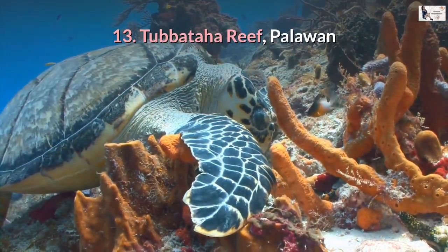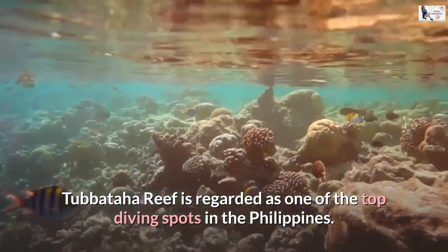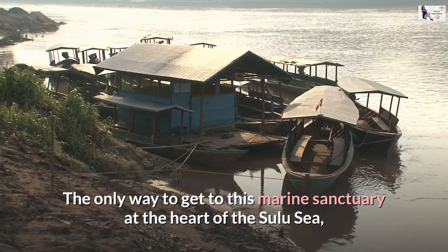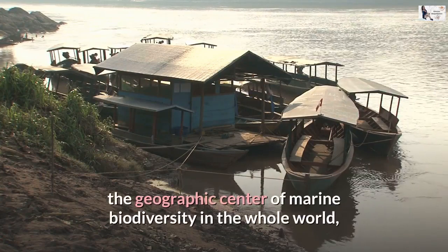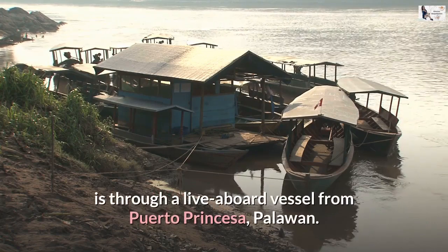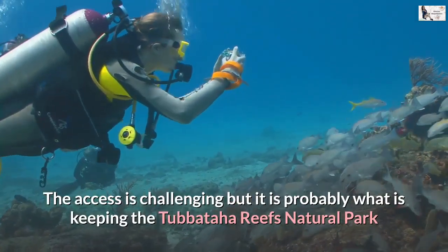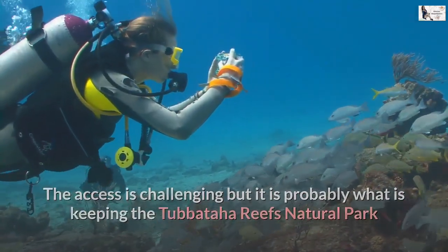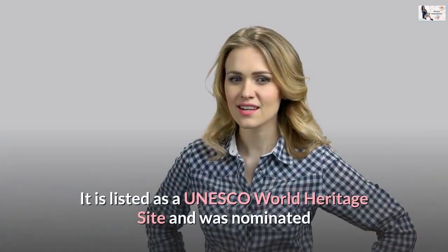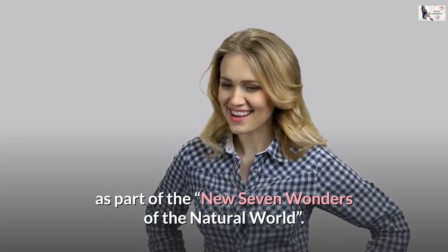Number 13: Tubbataha Reef, Palawan. Tubbataha Reef is regarded as one of the top diving spots in the Philippines. The only way to get to this marine sanctuary at the heart of the Sulu Sea — the geographic center of marine biodiversity in the whole world — is through a live-aboard vessel from Puerto Princesa, Palawan. The challenging access is probably what keeps Tubbataha Reef's natural park thriving with some of the most pristine underwater life in the world. It is listed as a UNESCO World Heritage Site and was nominated as part of the New Seven Wonders of the Natural World.